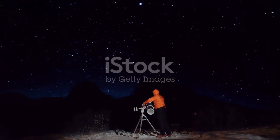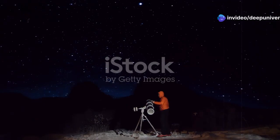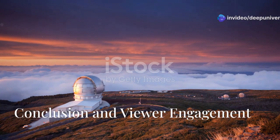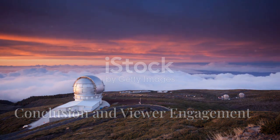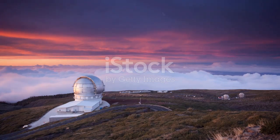This is not just about scientific curiosity — it's about understanding our place in the universe and the potential for life beyond Earth. As we conclude our journey, we invite you to stay tuned for more updates on the incredible findings from the James Webb Space Telescope.